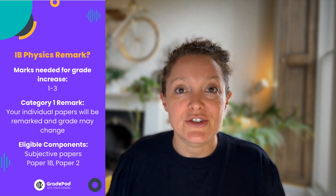The only exam papers that can really make a difference in a remark are answers that are subjective — for example, answers in paper 1B and answers in paper 2. So you have to consider if it's worth sending only those elements back and if that will be enough to get you that extra grade up into the next grade boundary.